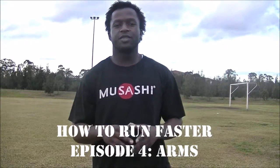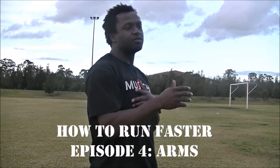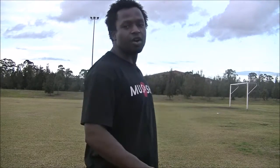The next part of the video series on basic running techniques is going to be on your arms. With your arms, you want it to be just right — not too long and not too short. If you have too long of an arm movement, you're going to take too long to take your stride, because your arms are very much correlated to your legs.